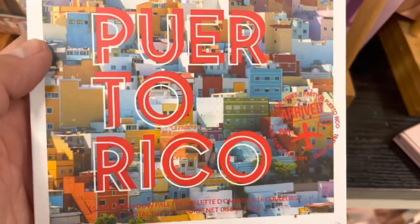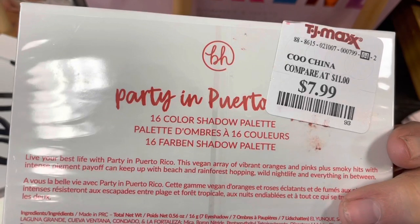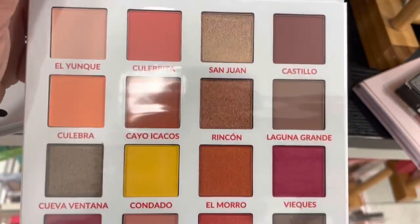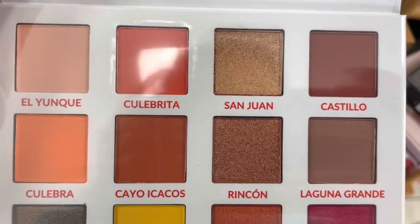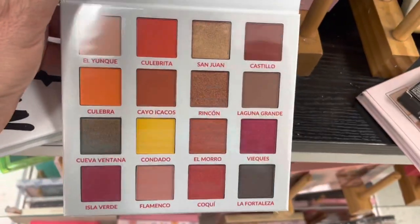Next up, Party in Puerto Rico. This is a really pretty warm tone palette too — it has some great vibrant shades: some gold, some reds, some peaches, some browns, some burgundies. Just a really, really pretty warm palette.